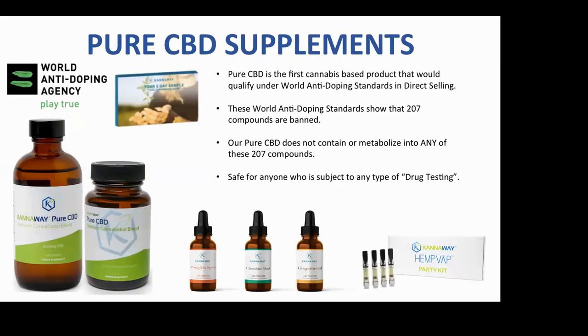We have vapes and wonderful flavored CBD oils for the holidays — gingerbread and so forth — that you can put in coffee or something celebratory.